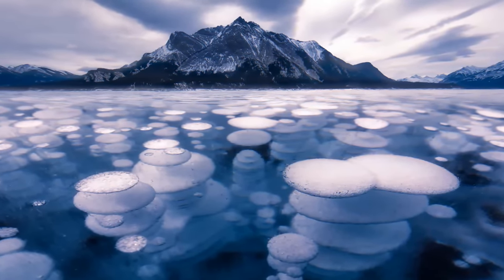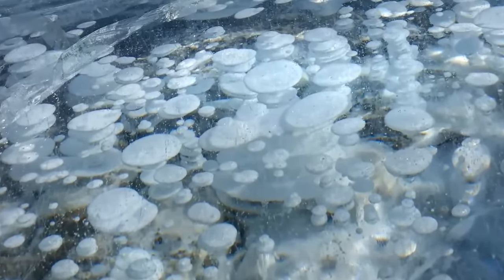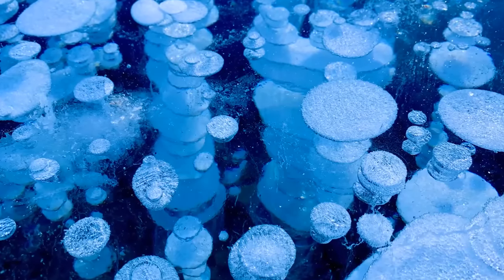Walk on frozen Lake Abraham in Canada. In winter, the frozen water gets filled with ice bubbles. It looks magical, but these white orbs aren't that safe — they consist of flammable methane gas. Beauty can be misleading.